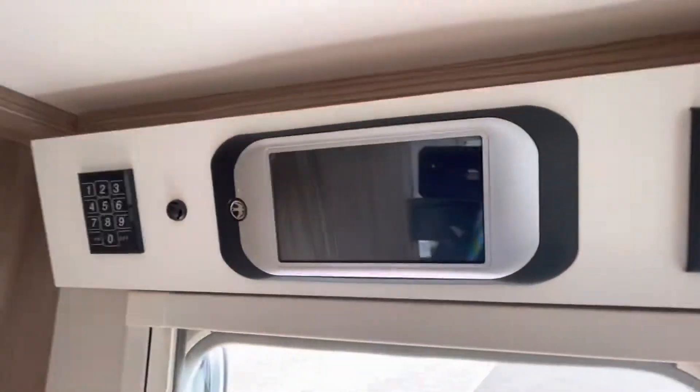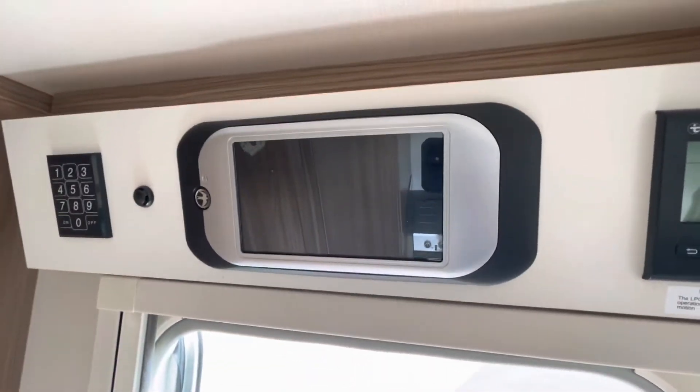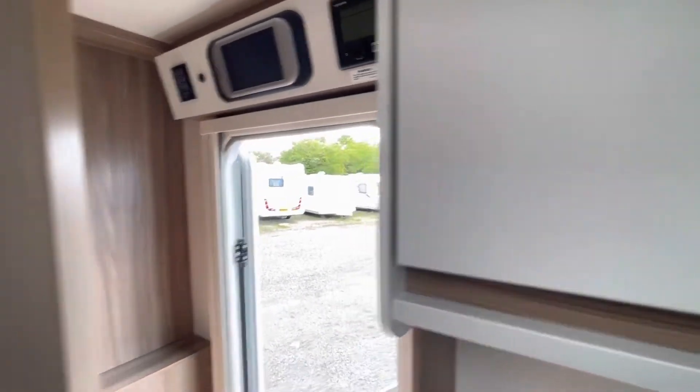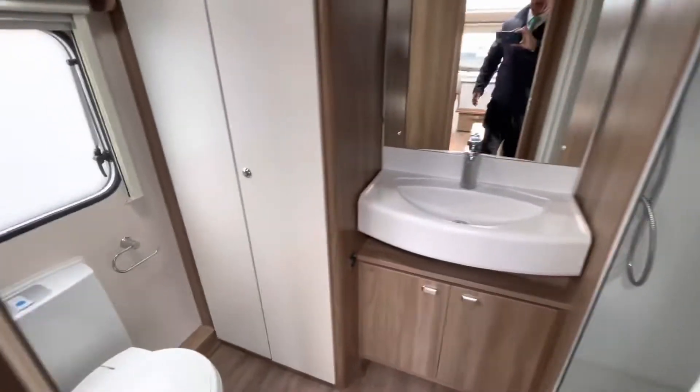It comes complete with the Swift Command system, where you can operate the caravan in terms of lights and heating from your mobile phone.